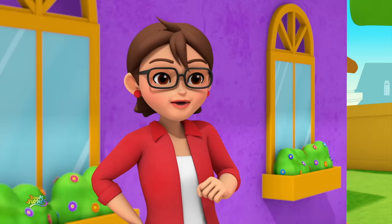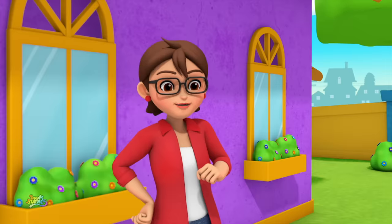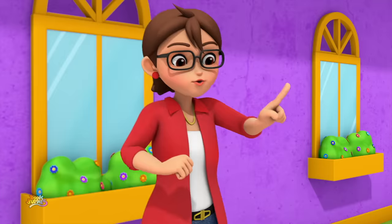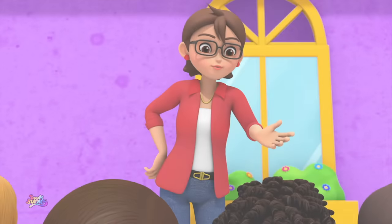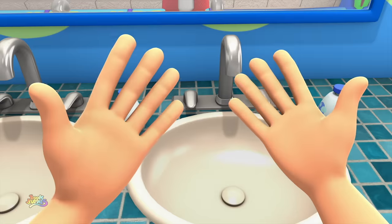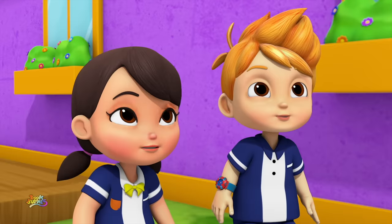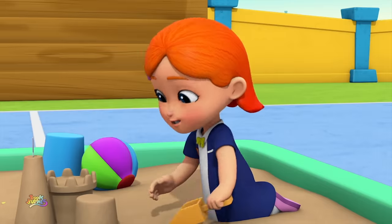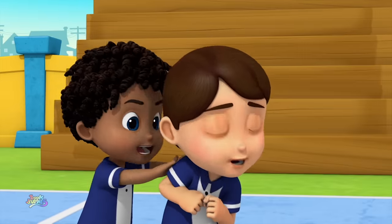Break time is over, kids! Playing outside was so much fun today! Hang on, guys! Before we go back to class, it's very important to wash our hands! But why? Let me tell you! When we play outside in the open air, we must not forget, germs are everywhere!